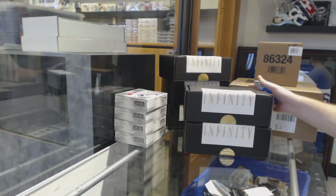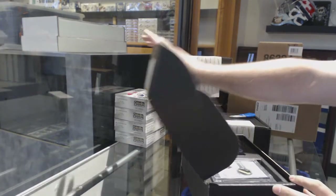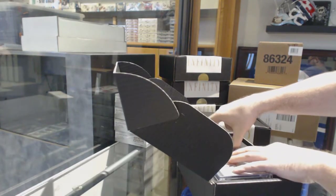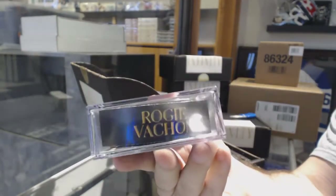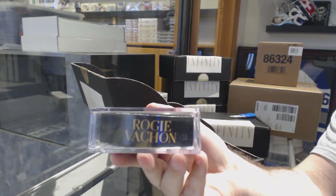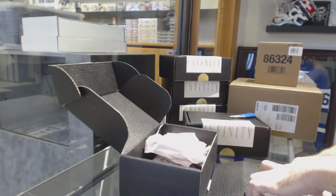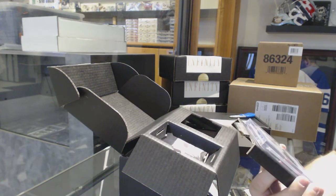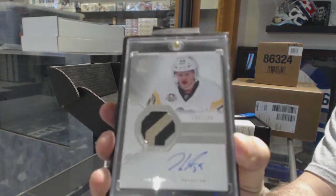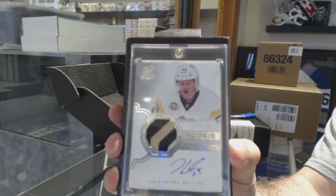Here we go, CNC break 8567 - the first two infinity boxes. We start off with a Montreal Canadians autographed puck, Rogi Vachon autographed puck for Montreal. Next up, we have a cup three-color rookie patch auto numbered to 249 for the Penguins - Gensel.